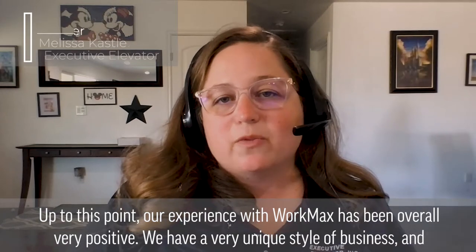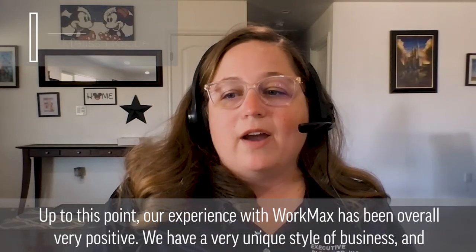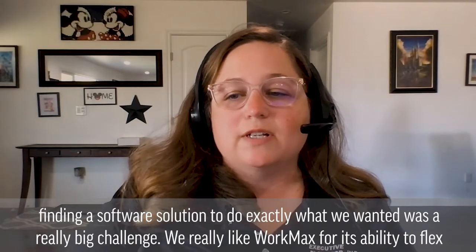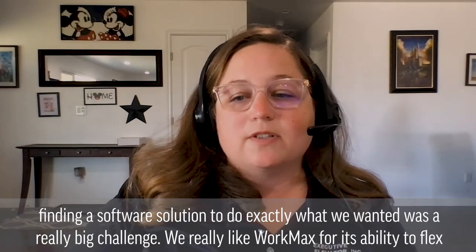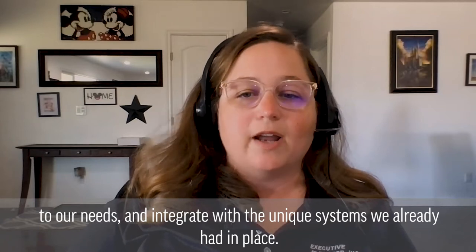Up to this point, our experience with WorkMax has been overall very positive. We have a very unique style of business, and finding a software solution to do exactly what we wanted was a really big challenge. We really like WorkMax for its ability to flex to our needs and integrate with unique systems we already had in place.